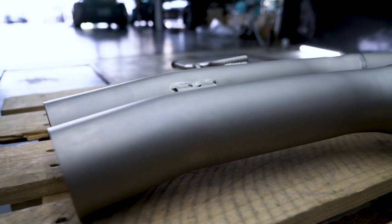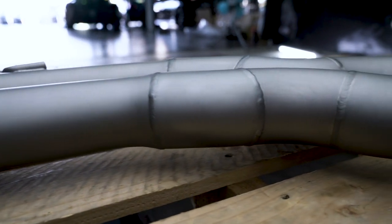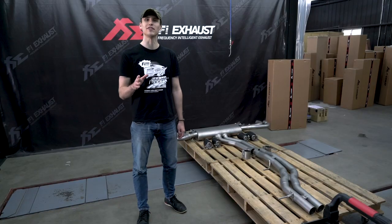A great deal of development time went into designing the best high performance exhaust system made out of titanium material, and it was done in several ways.